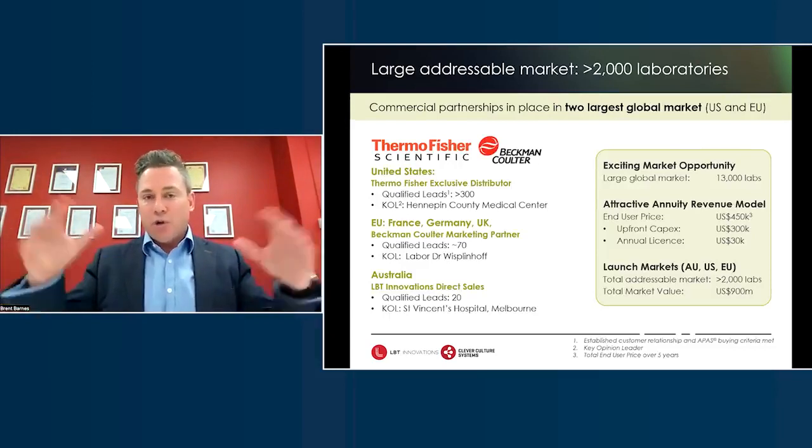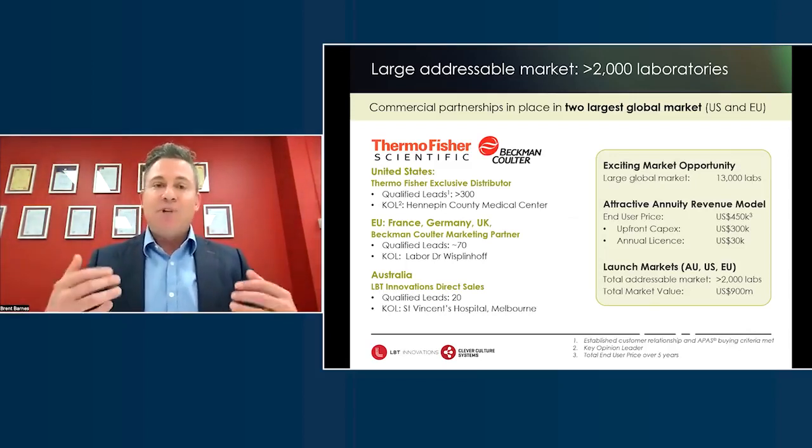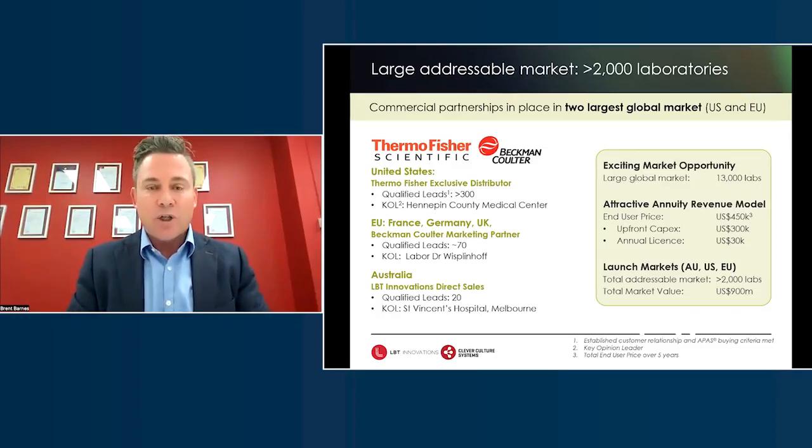Focusing on the specific market opportunity in the countries we've launched — Australia, the US, the UK, Germany, and France — our strategy has always been to appoint commercial partners as our arms and legs. Brand reputation is so important. Having the trust of Thermo Fisher and Beckman Coulter, who are huge and well-respected companies, is absolutely critical. The revenue model: the instrument sells at US$300,000 CAPEX, with an annual software license of $30,000 for the apps and analysis modules. We sell these typically on a five-year service contract, though the useful life is seven to ten years, giving a customer value of around $450,000 over five years.